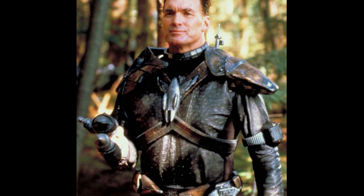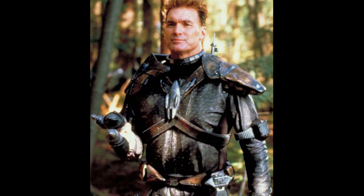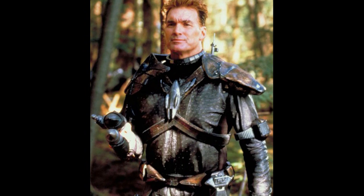This ship was also the first shown to have a cloaking device, a feature at the time found only in Sokar's ships, but which eventually became practically standard for all Teltaks.